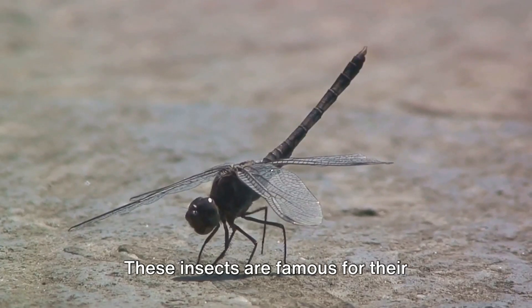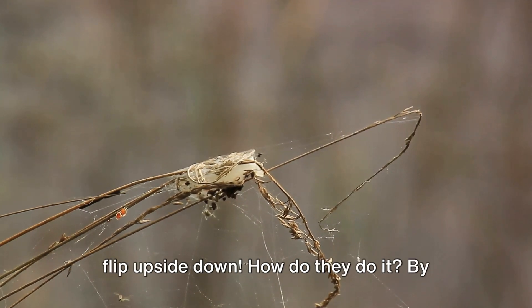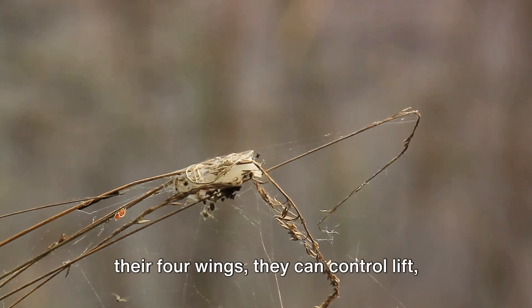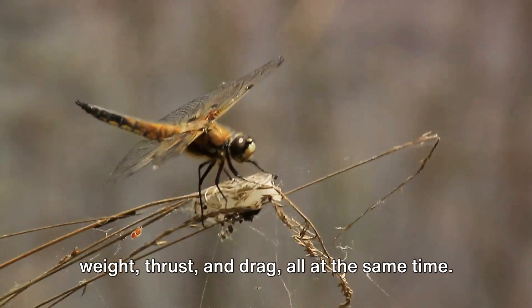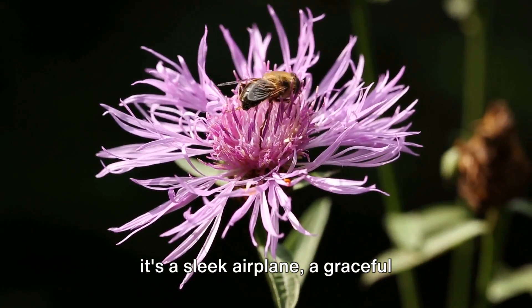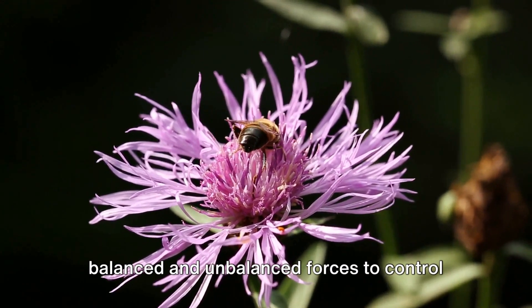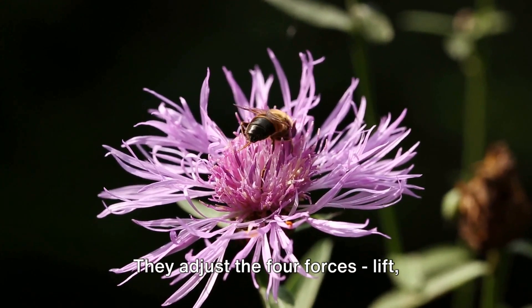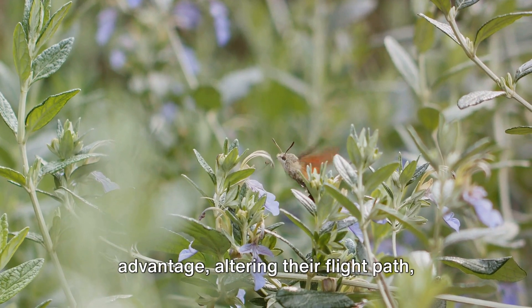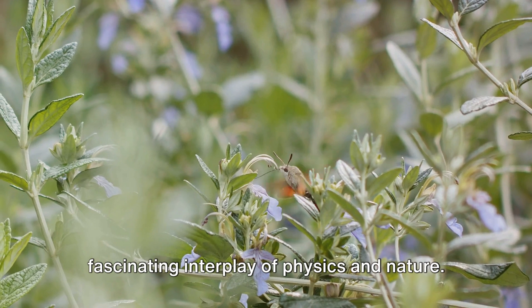Consider the dragonfly. These insects are famous for their acrobatic flight — they can hover, fly backwards, and even flip upside down. By rapidly adjusting the angle and speed of their four wings, they can control lift, weight, thrust, and drag all at the same time. They're like the ultimate gymnasts of the insect world. Whether it's a sleek airplane, a graceful albatross, or a nimble dragonfly, all flying entities use a combination of balanced and unbalanced forces to control their flight. They adjust the four forces — lift, weight, thrust, and drag — to their advantage, altering their flight path, speed, and direction. It's a delicate dance in the sky, a fascinating interplay of physics and nature.